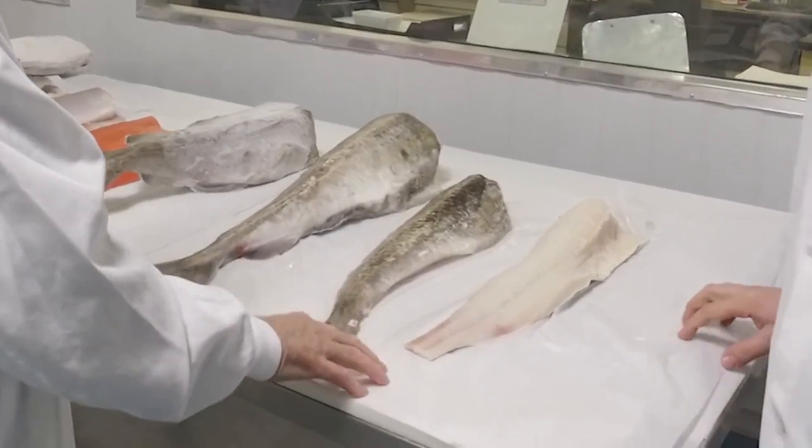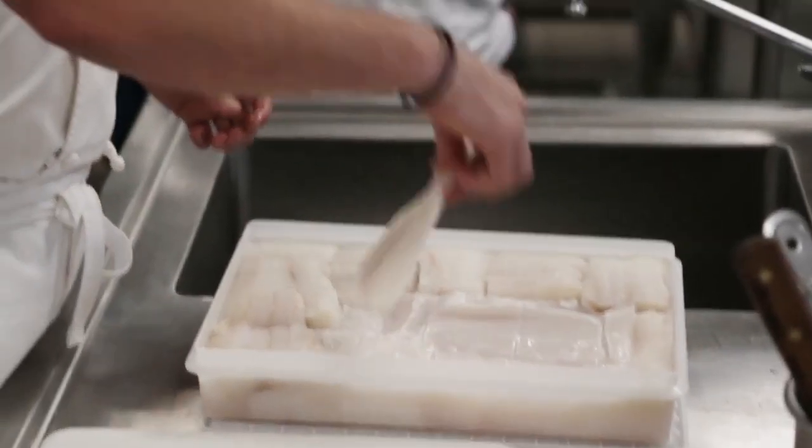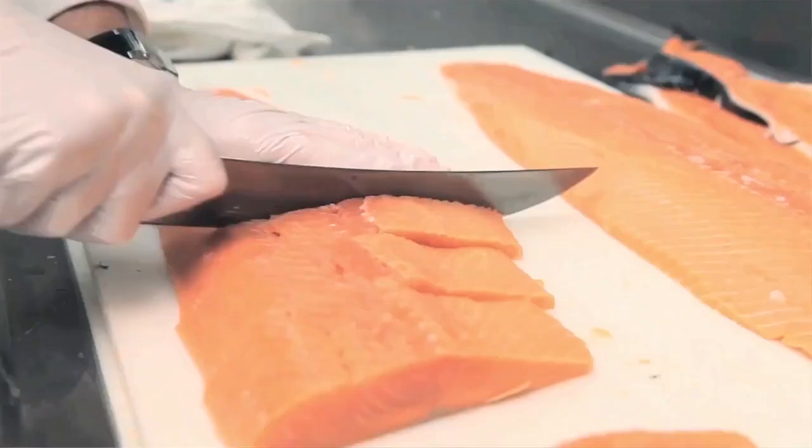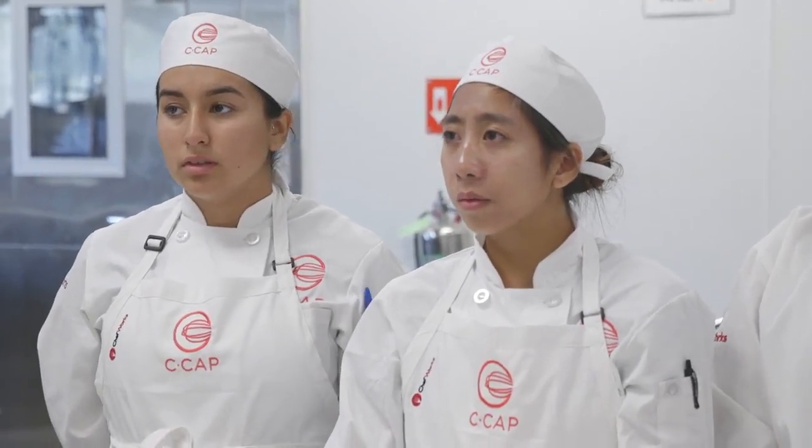A little background on working with fish: normally when working with a frozen fillet, if you freeze it, it goes into the freezer and the water in the fillet expands and forms crystals. Those crystals then break the cell walls. When the cell walls are broken and that fish is thawed later, the cell walls actually leak out liquid and flavor.